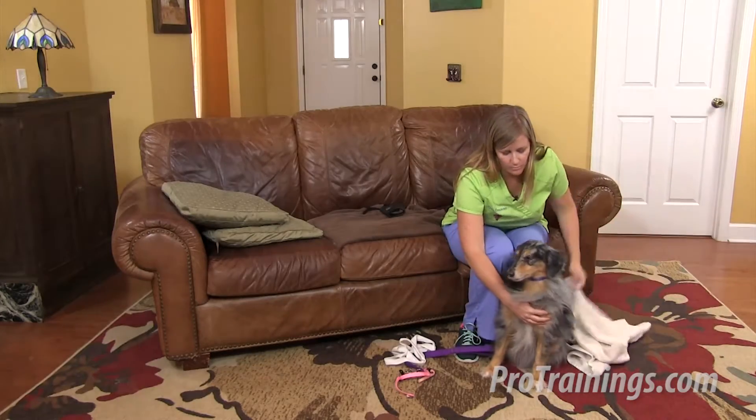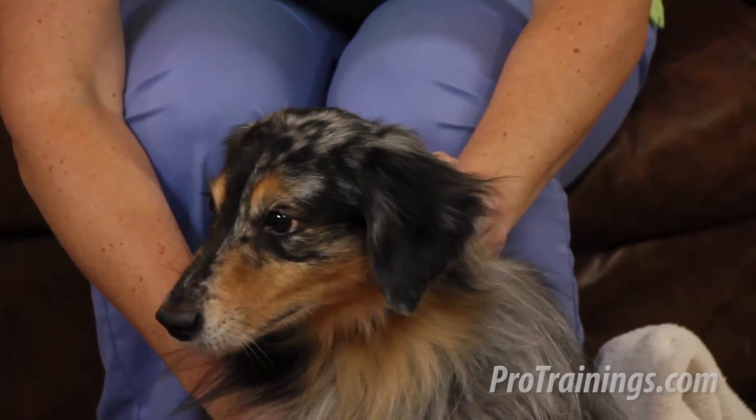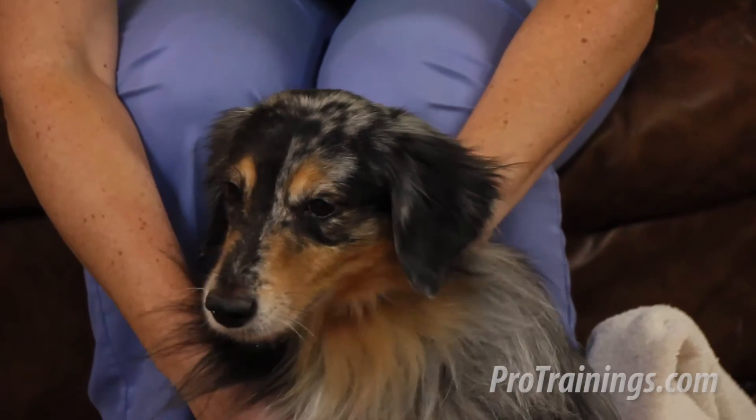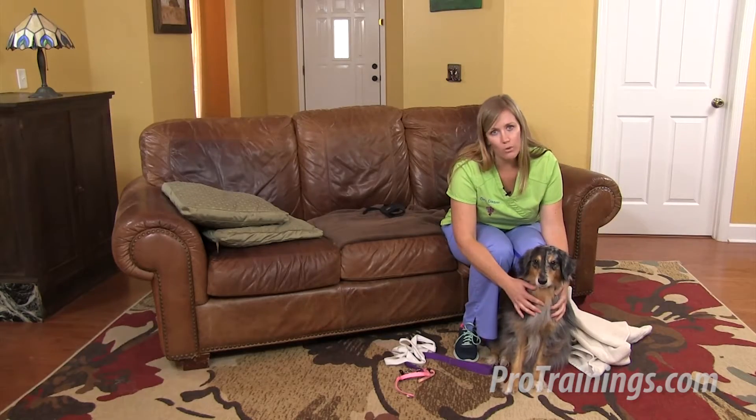In some cases, in small animals, you can grab the skin behind their neck — that loose scruff — and that sometimes will help prevent them from turning to bite or scratch at you. Again, it's always important to remember that if it's not safe to approach the animal, don't do so until you can get help or the animal calms down.